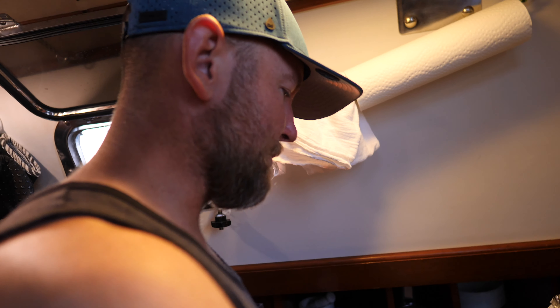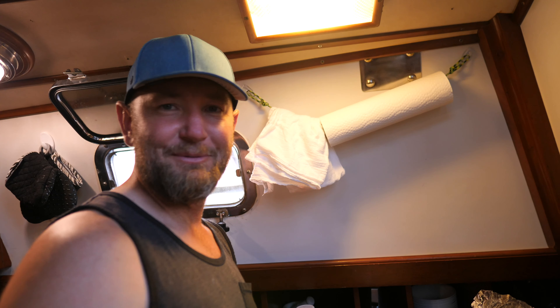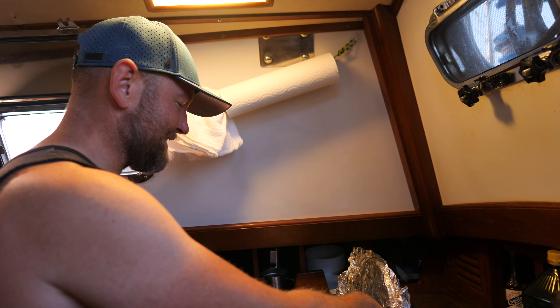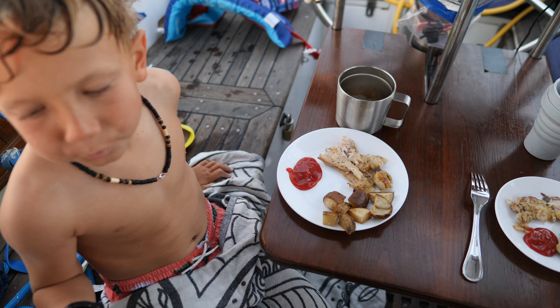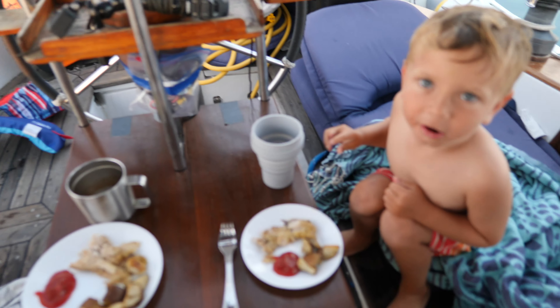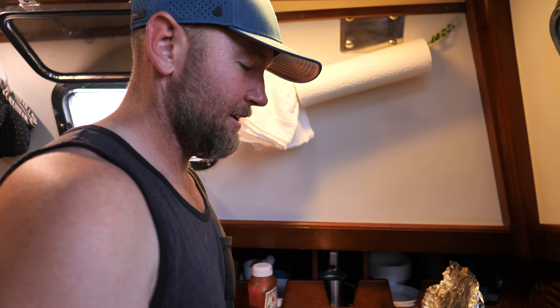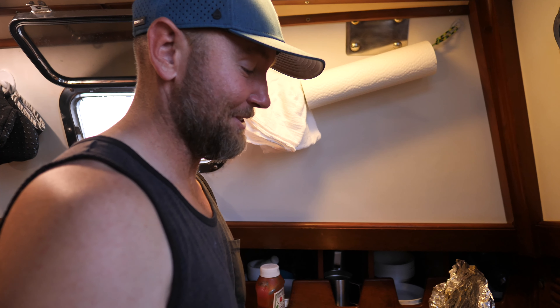We have some fresh mahi-mahi with lemon pepper seasoning on it, and Holly cooked up some potatoes. So this is our dinner — caught an hour and a half ago. It is really, really good.